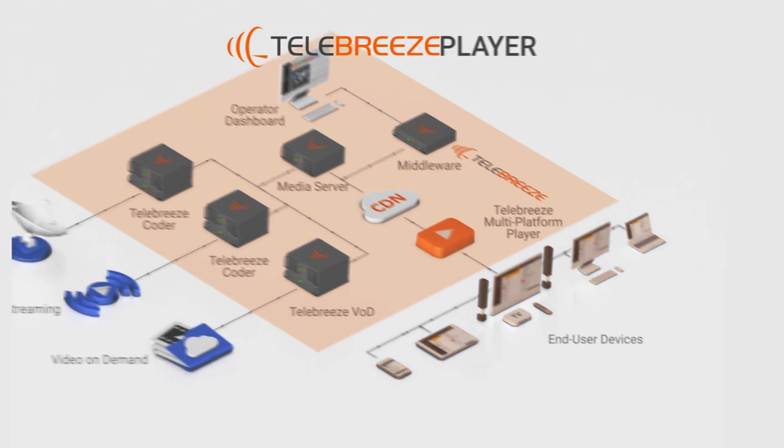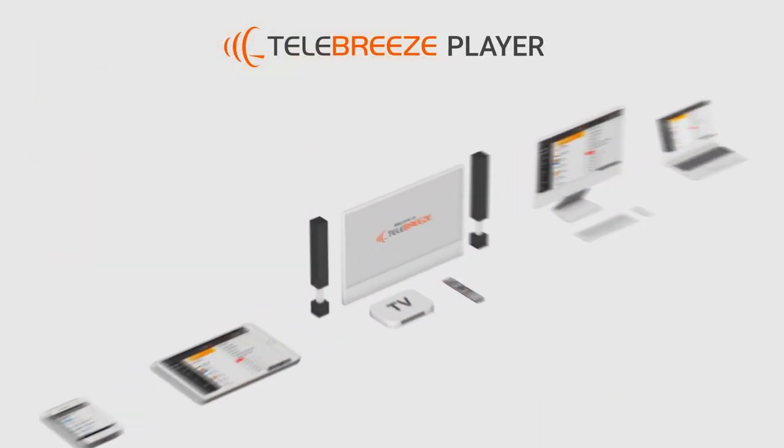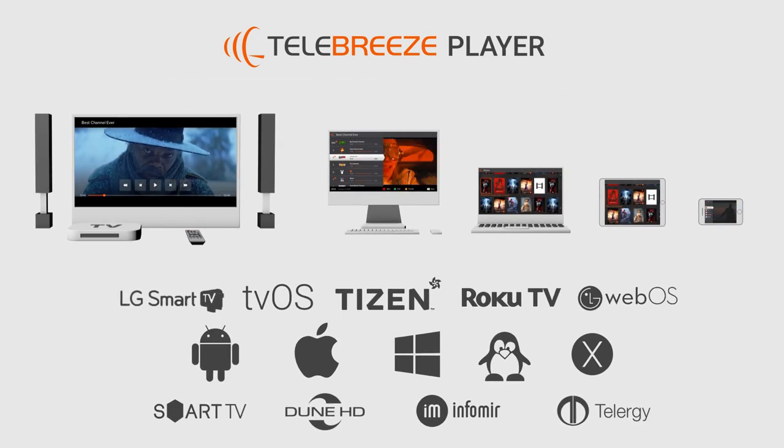The Telebreeze player is the subscriber interface for accessing media content, supporting every popular desktop and mobile operating system.